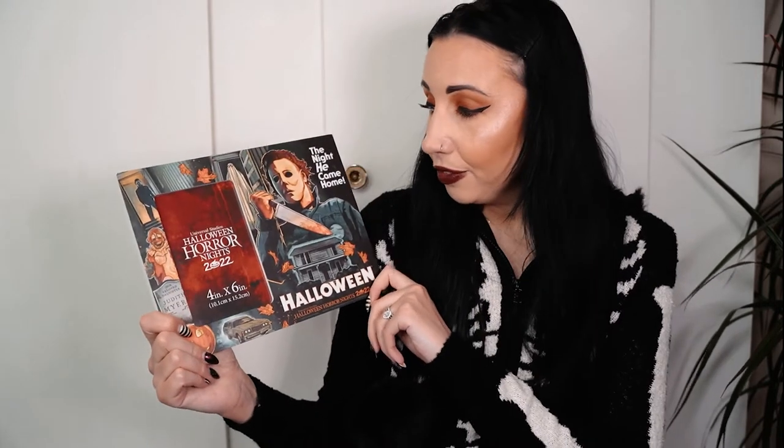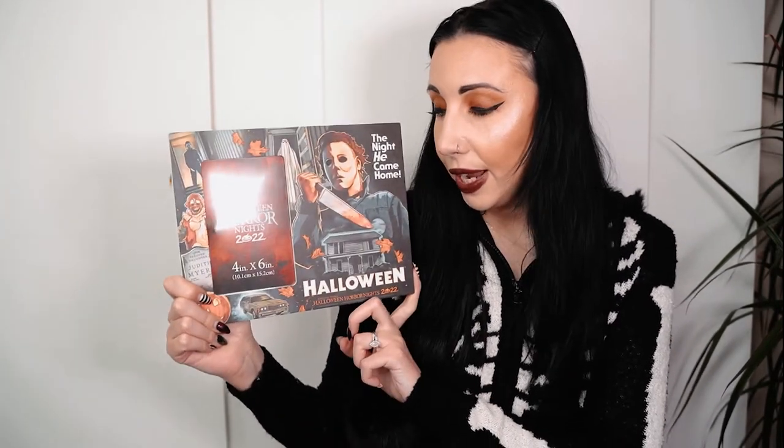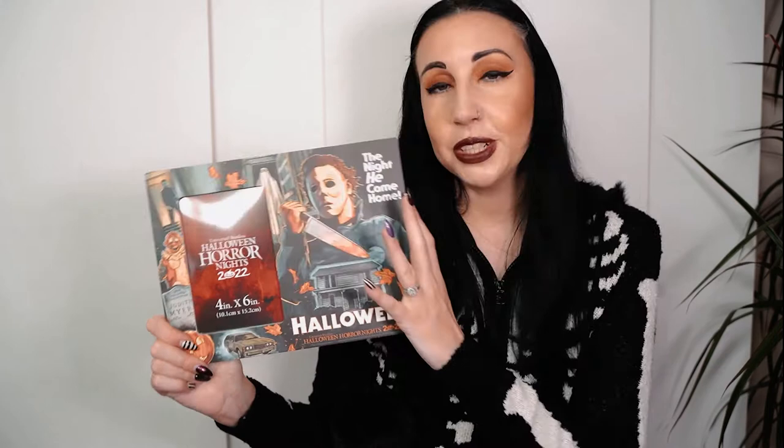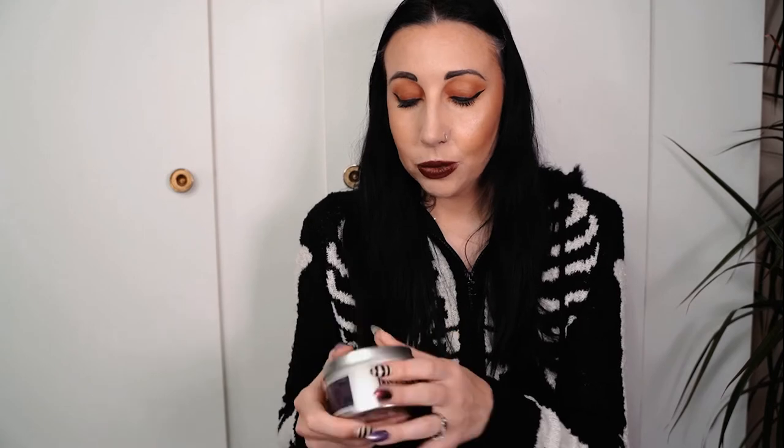We picked up this photo frame from the Halloween house - we'll probably put a picture of us at Halloween Horror Nights in there for nice memories. Dave really loves the Halloween films and it's really cool to have in the living room. That was twenty-nine dollars. We also picked up the scented candle from the Halloween Horror Night shop - that was twenty dollars. It smells amazing and has a wooden wick in the middle. We burn Halloween candles all year round so we'll definitely be burning that.